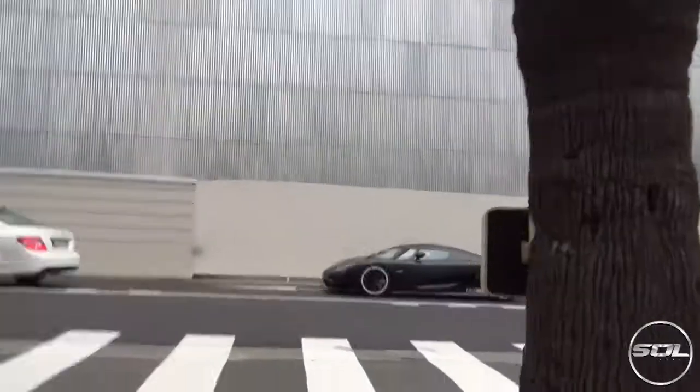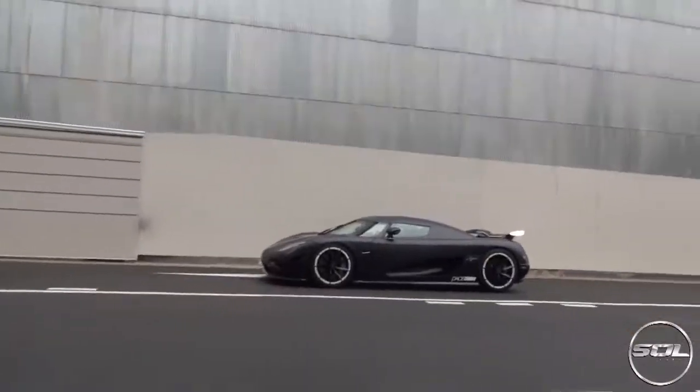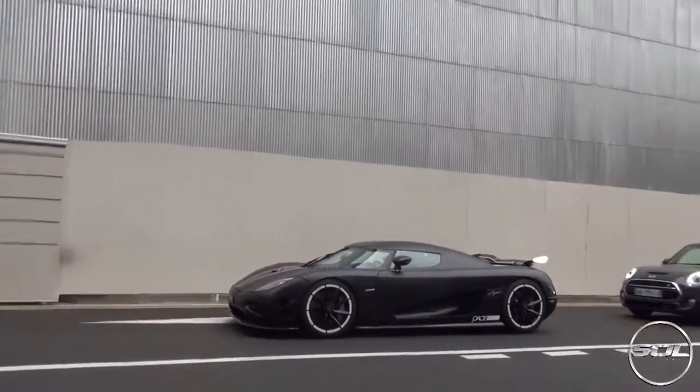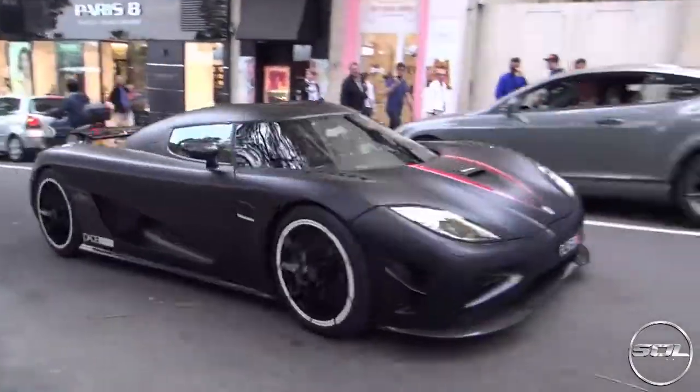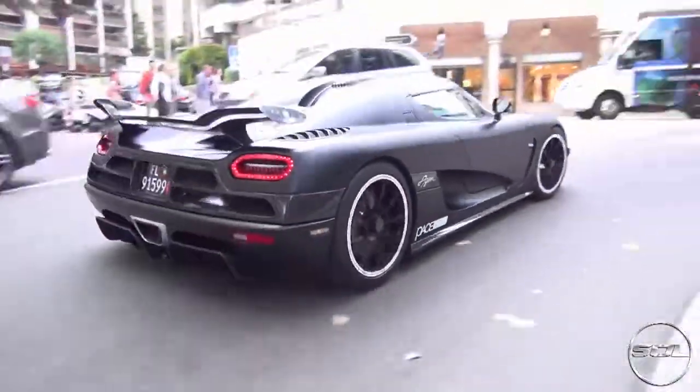Number nine on the list is a couple of Koenigseggs that were cruising around Monaco during the Grand Prix. As you can see I got quite excited here at the Koenigsegg Agera X. This is actually driven by Adrian Sutil at this point, which is pretty cool, driving around near Casino Square.